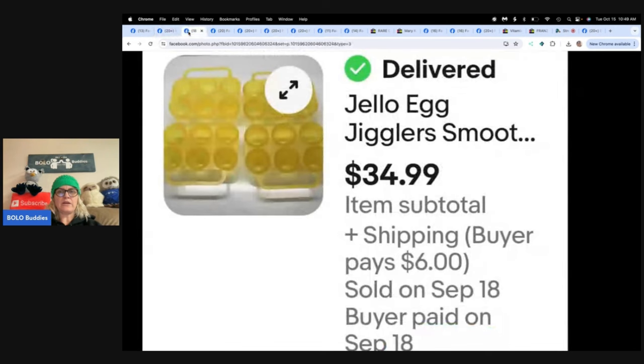Jello Egg Jigglers! Sometimes the unexpected are just so fun. Is this huge money? No, but 50 cents into $34.99 — I would take that. This is just one of those 'can I sell it?' moments. Church sale, 50 cents. Took a couple months to sell. Not huge money, but I'll take it. Jello Egg Jigglers — that is fun.